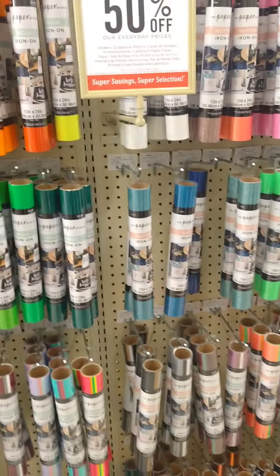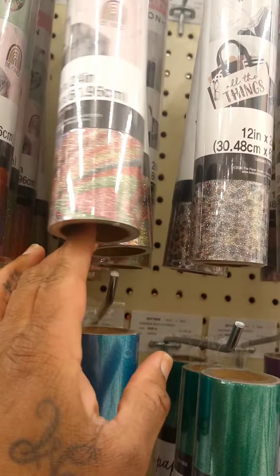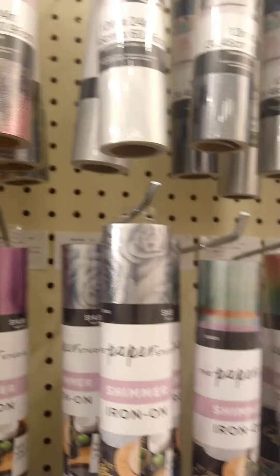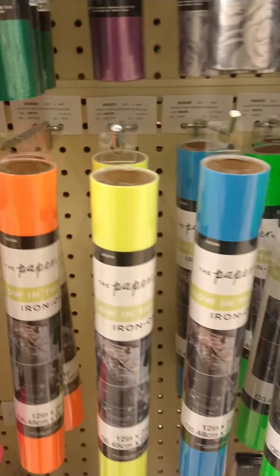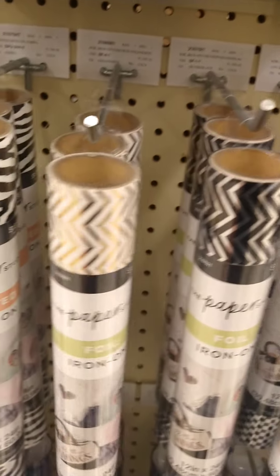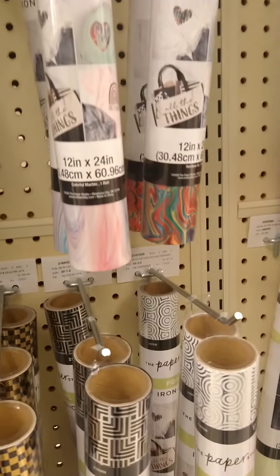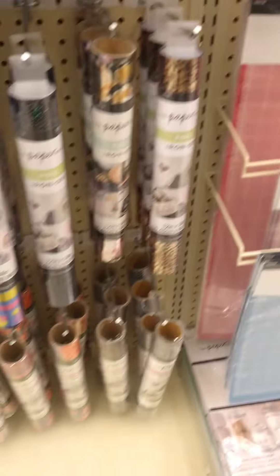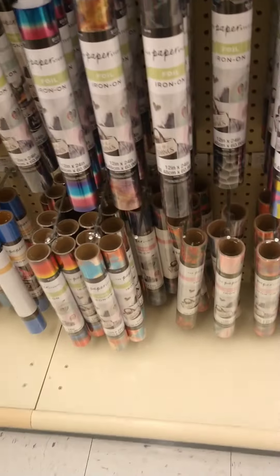Okay, I got to decide. Okay, y'all, so what do y'all think about these colors? Like, these are really cute. They're glitter. They're a little busy. I don't know if we want that busy. I think we want something different. These are different. I love the different patterns and stuff — really, really cute. I don't know which one to choose, y'all. It's so many of them.